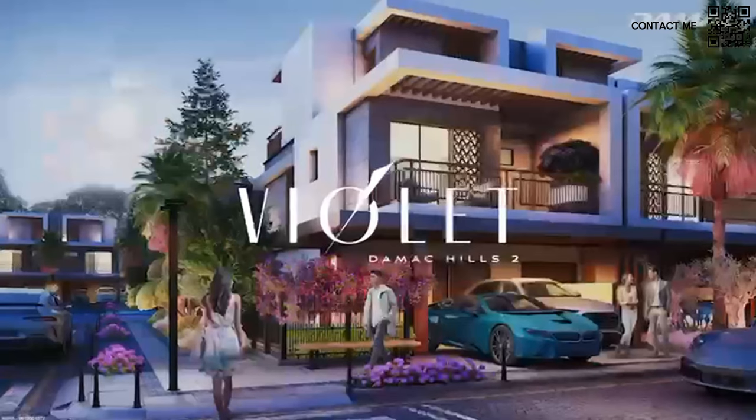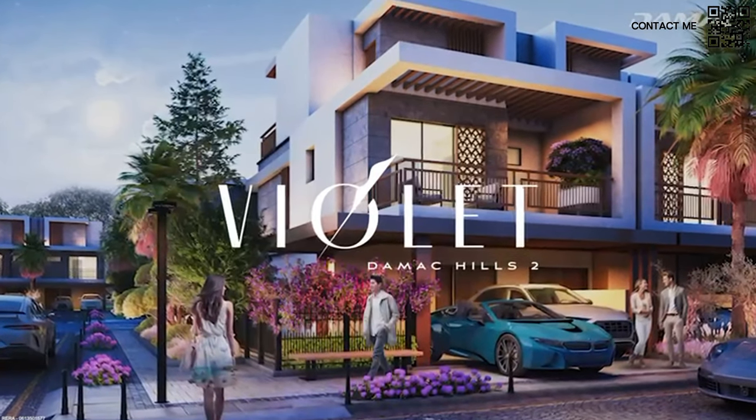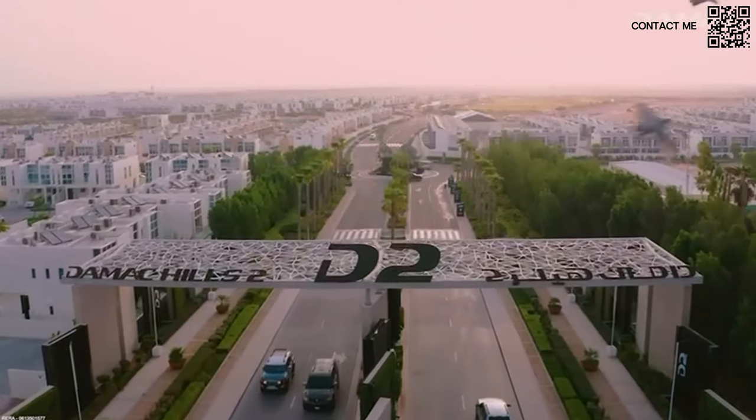Hi and welcome back to Dubai Real Estate Philosophy. My name is Ahmed and in this video we're talking about one of the most affordable townhouses launching right now in Dubai by a tier one developer, Damac. This new launch is called Violet and it will be in the very famous Damac Hills 2.